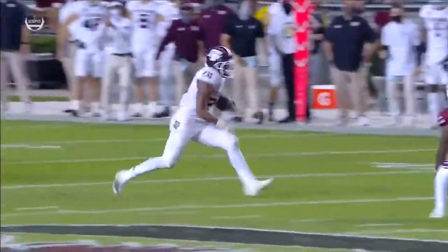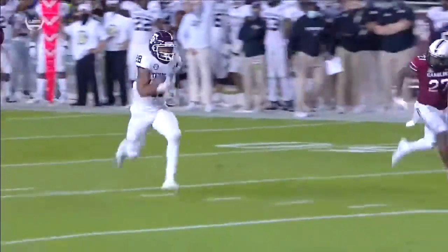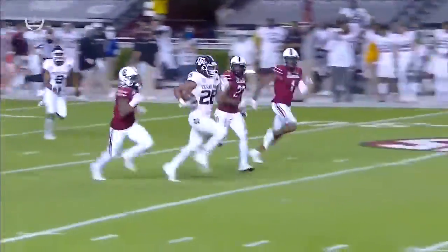Spiller's got some wheels, Dusty — a little make-you-miss too. Put Jalen Foster in a spin cycle.